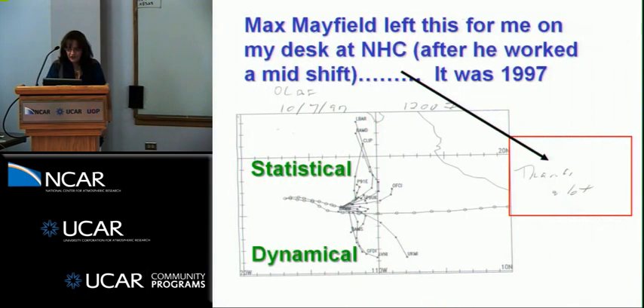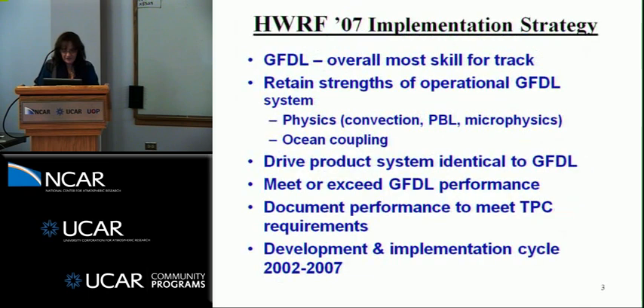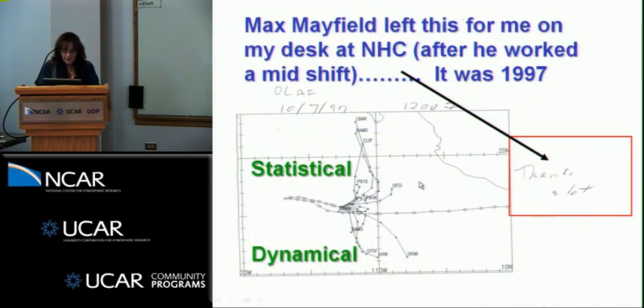I'd like to start off with, since we've been talking about past forecasts and evolution of forecasts with some improvements — when I was working at the Hurricane Center back in '97, and Bob Sheets and Ron McPherson brought me there, the forecasters were just starting to rely more on dynamical forecasts. I was brought in to help them interpret the forecast. This was left for me by Max Mayfield after he worked a mid-shift — for Hurricane Olaf in East Pac in '97. You could see all the statistical models: L-Bar, the BAMS model, Clipper, taking it to the north, and all of the dynamical models were taking it to the south. Max's sense of humor. I love this diagram and I think of it a lot.